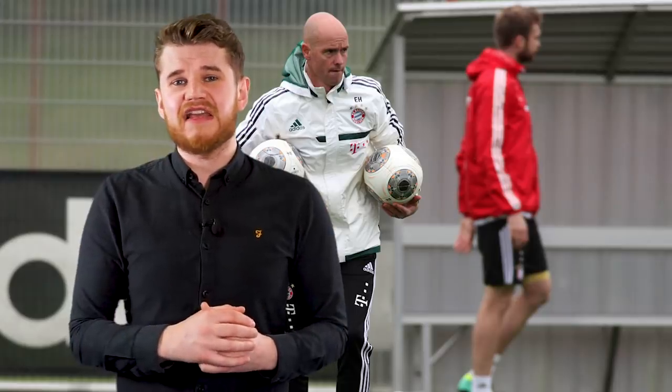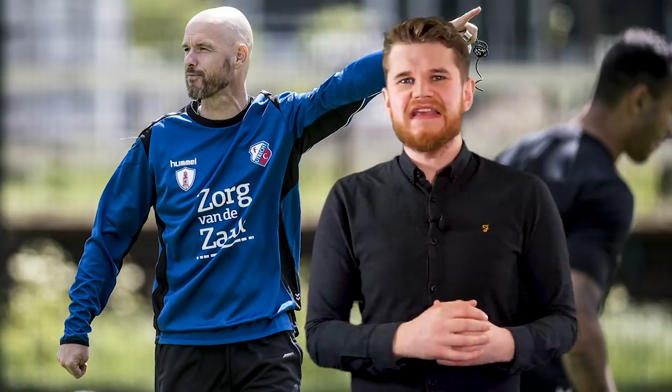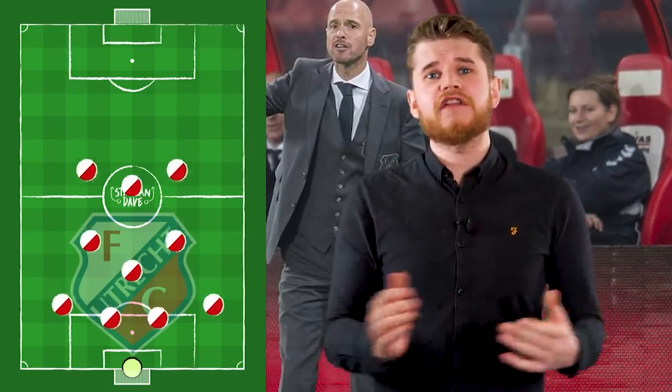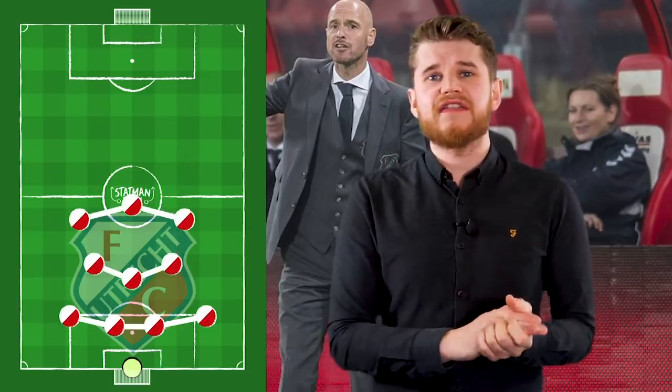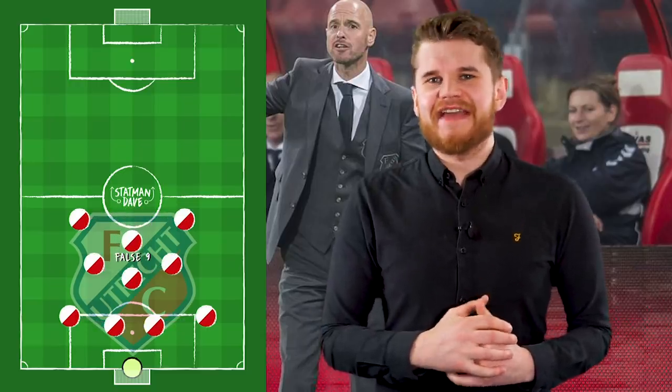Ajax appointed Eric Ten Hag on the 21st of December 2017, following the sacking of Marcel Kaiser. Previously, Ten Hag had managerial spells at Go Ahead Eagles, Bayern Munich's second team, and then the most impressive spell of his career at FC Utrecht, where he guided them to fourth position in the Eredivisie and thus getting them into the Europa League. At Utrecht, Ten Hag mainly employed a 4-4-2 diamond that dropped into a narrow 4-3-3 in defence, with the false nine dropping into midfield to apply pressure and dictate the counter-attack.